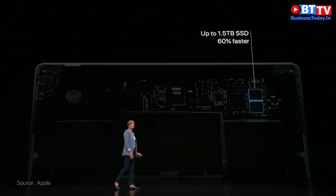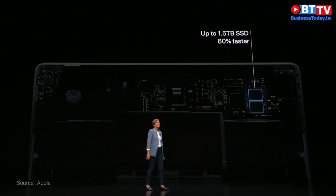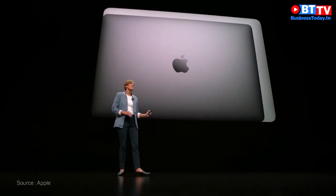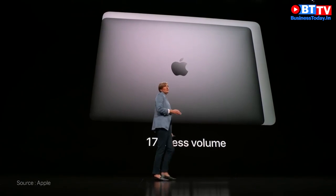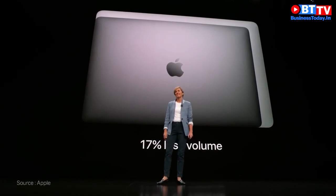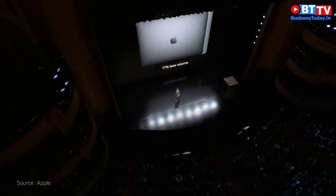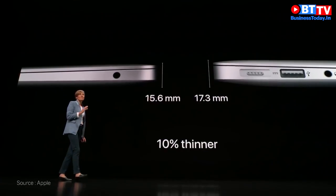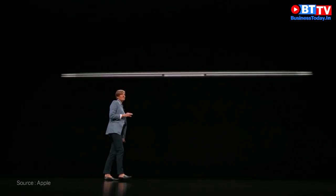It also supports up to 16 gigabytes of faster memory, which is double the capacity of the previous Air. SSDs are up to 1.5 terabytes in capacity and 60% faster. The new Air has an unbelievable 17% less volume than its predecessor.